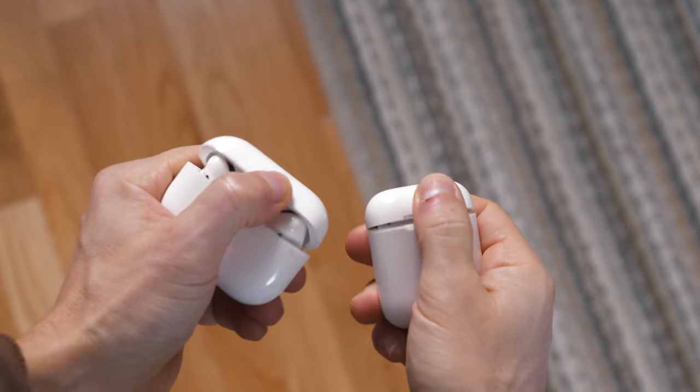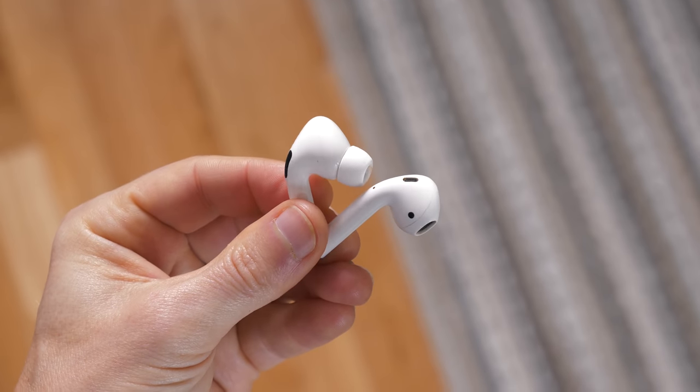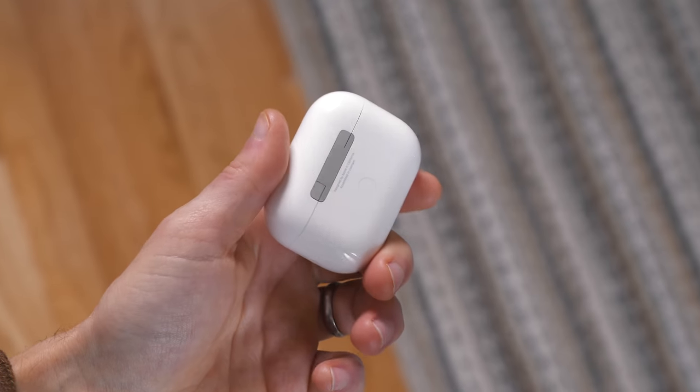I think the big difference between these and the regular AirPods is the active noise cancellation. I've never had noise-canceling headphones before so it's pretty cool, and they also have this transparency mode where a little mic lets in outside noise — kind of the opposite of noise cancellation. These have been great for taking work calls, listening to podcasts, listening to music while I work out, and I think they're gonna be great for airplane travel too.